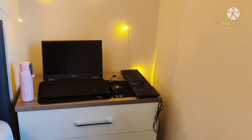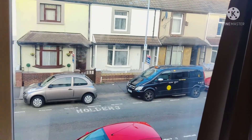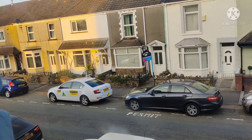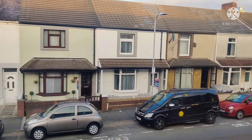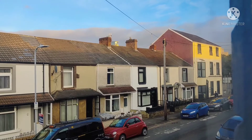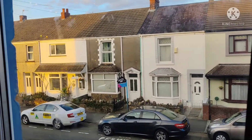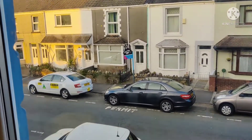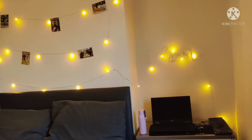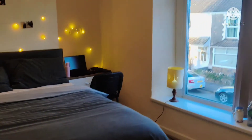This is her laptop table. With this window — this is the main part — you can see the view from here. I noticed this house and this room looks very different from the rest of the house.